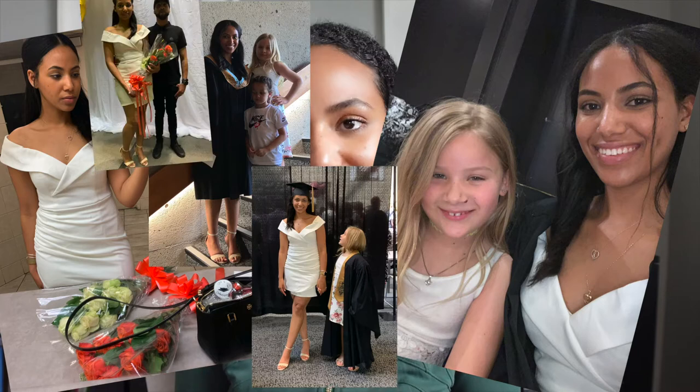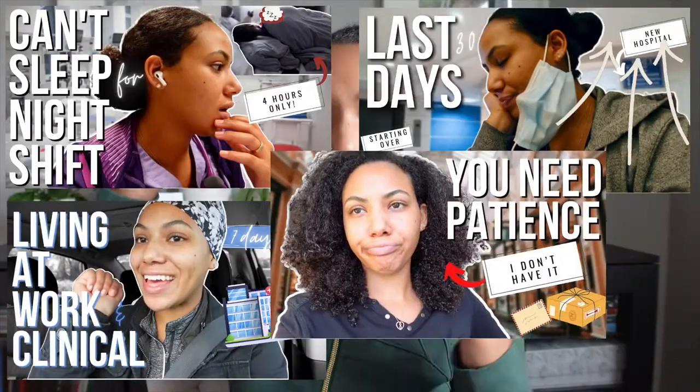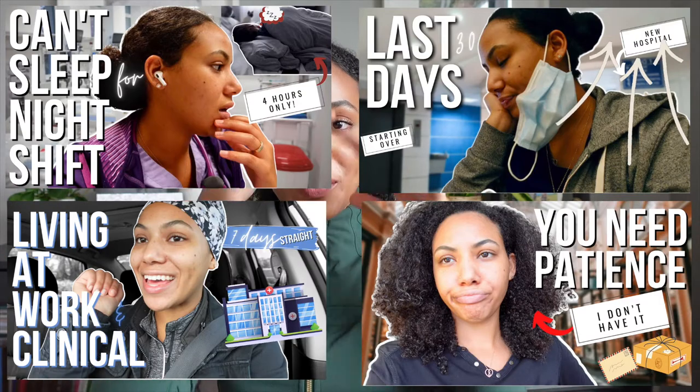I myself recently just completed nursing school for the second time. I am a nurse here in Canada. I completed my registered practical nursing program, my RPN program in December of 2017, and then most recently in December of 2021, completed my registered nursing program. So I have a bachelor of science in nursing now. If you want to check out vlogs on my last month or so of nursing school, feel free to check out here — there's a whole playlist.